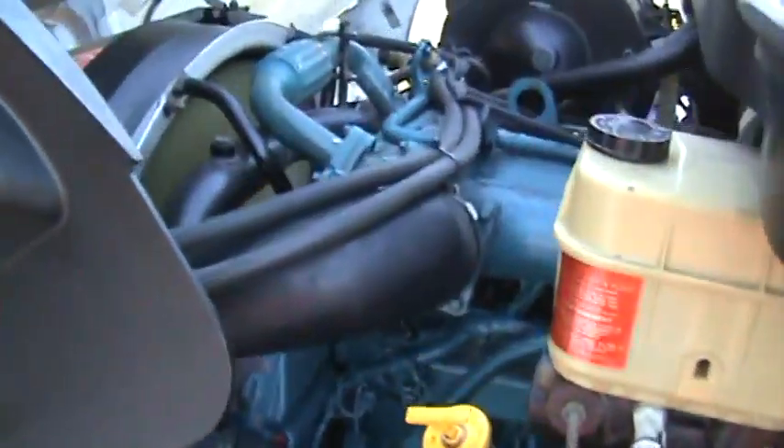50-gallon step tank on the driver's side, up underneath the engine compartment. Nice DT 466, super clean.